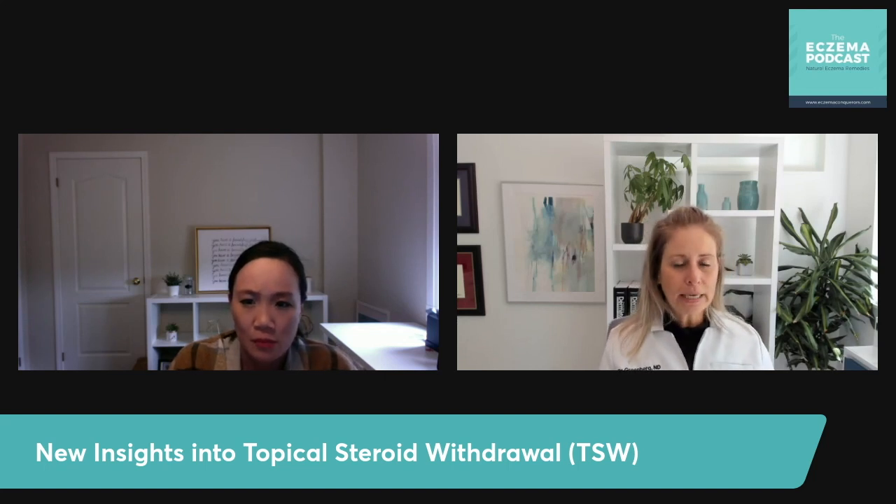Let's talk about filaggrin and the importance of it on the skin. Let's do a breakdown on what filaggrin is. Filaggrin is a protein that's found in the skin, and we call it the master regulator of the skin barrier, because it's so critical to helping us create and maintain healthy skin.